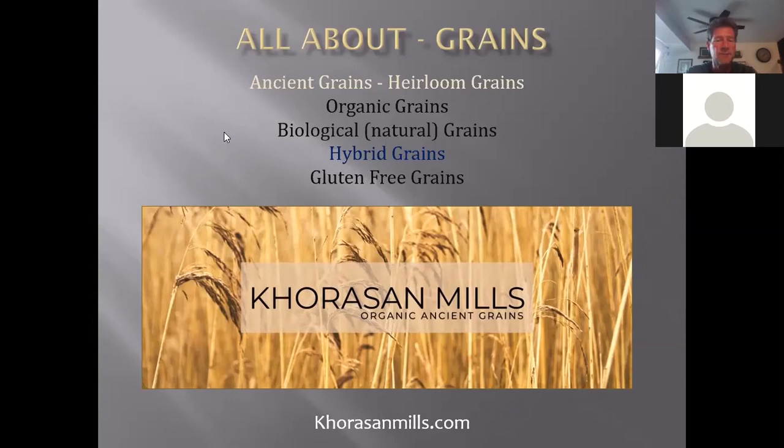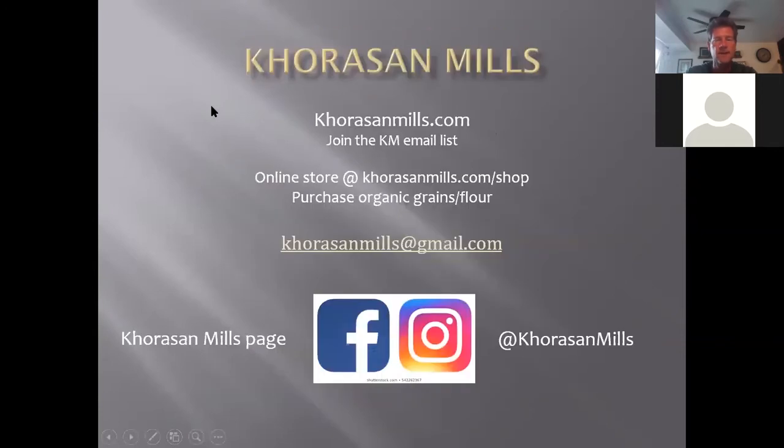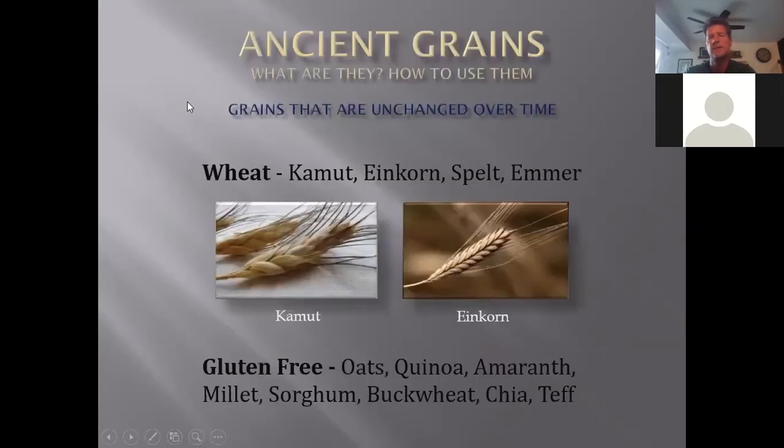Here is our contact information. Our website is corazonmills.com where you can join our email list to get weekly emails when we get products in, and we do classes. The online store is there as well where you can shop for grains and flour, then come here to Pleasant Grove in Utah to pick them up. Our email address is CorazonMills at gmail.com, and we also have a Facebook page and Instagram account, both at Corazon Mills.